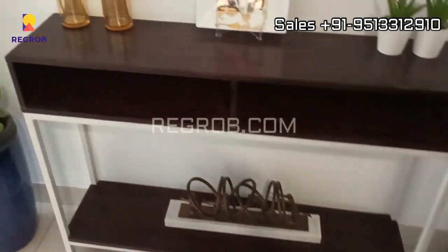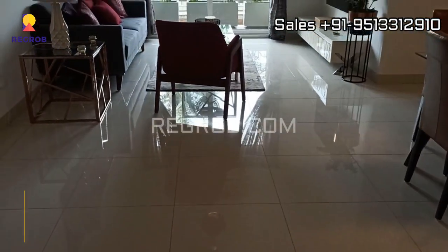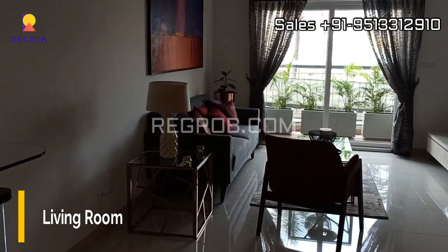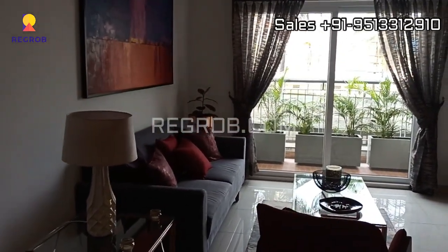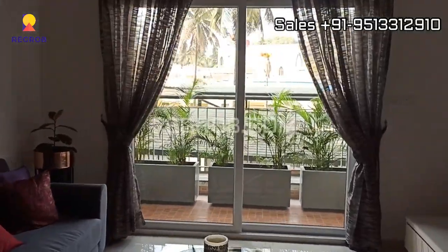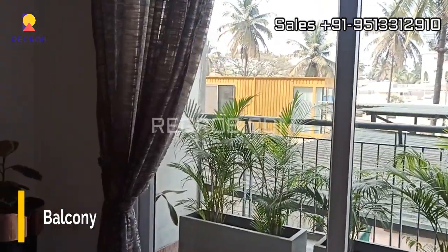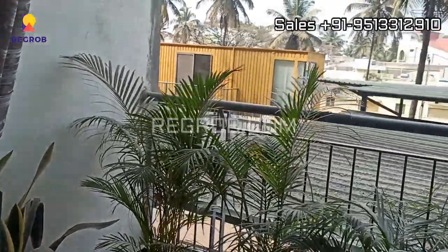And further you can see the foyer space. And here in front you can see the living hall. This living area comes with an attached balcony, as you can see here it's a white balcony.